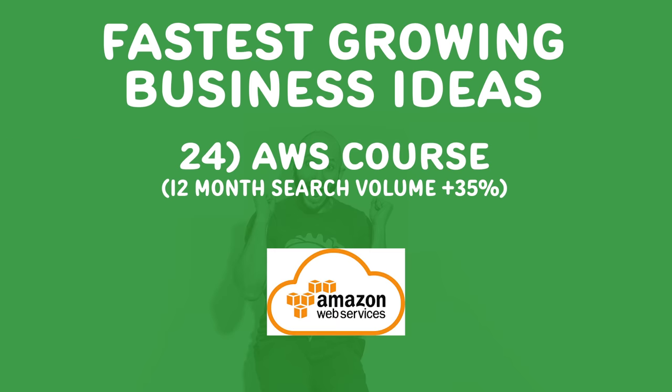Number twenty-four, AWS courses. Amazon Web Services — companies like ours spend about $40,000 to $50,000 a month on Amazon web hosting. You can teach people. We have a guy at our company who makes a good salary doing this. Help teach other people how to actually run these servers and help more businesses get on Amazon. There's also Azure with Microsoft and Google Cloud. Can you teach more people these skills so they can have high-paying jobs as more businesses come online?